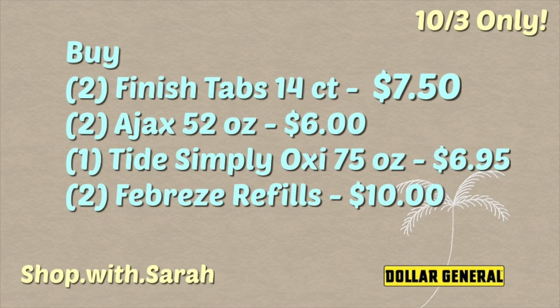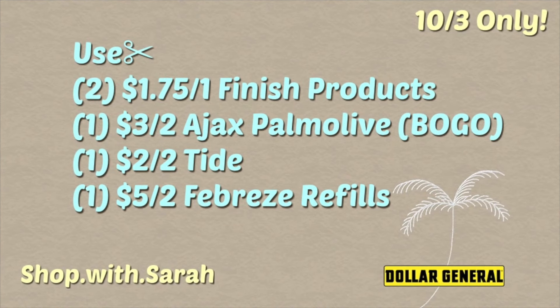With that Tide Simply, make sure you scan every one that you grab to make sure your coupon will attach to it. The coupons you will use: the $1.75 off one Finish coupon — there are actually two Finish coupons in my account. Then use the Ajax Palmolive buy one get one free coupon, which takes three dollars off the two. Then use the two dollar off one Tide liquid coupon, and a five off two digital coupon for the Febreze refills.